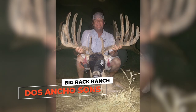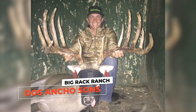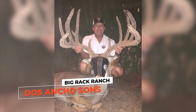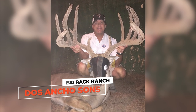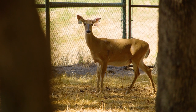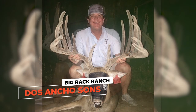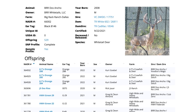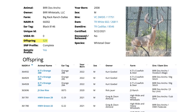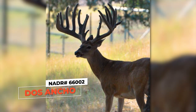They all had an amazing look and they were out of does that no one would pay $500 for. If I believe in this buck and he's done this on these does that we have here, we owe it to them to really give them the chance to do more. We knew we had to buy better does — does that had a track record of production. And that's what we did. Every year more and more sons just started piling up in that three-year-old pen. Now on the registry there's over 500 offspring in the North American Deer Registry out of Dos Ancho, because he just flat got it done.